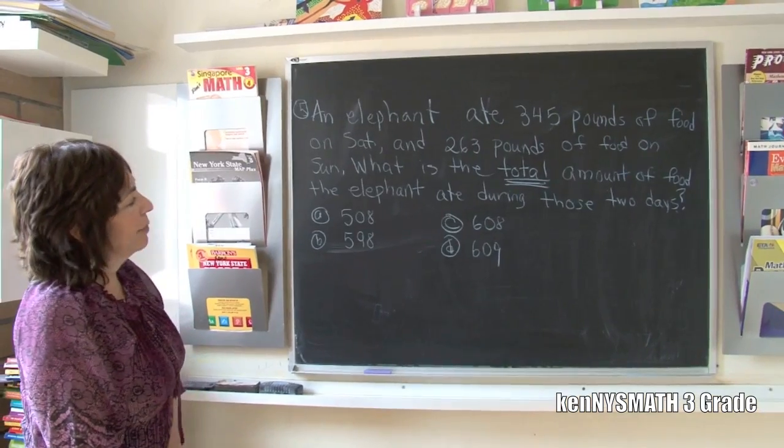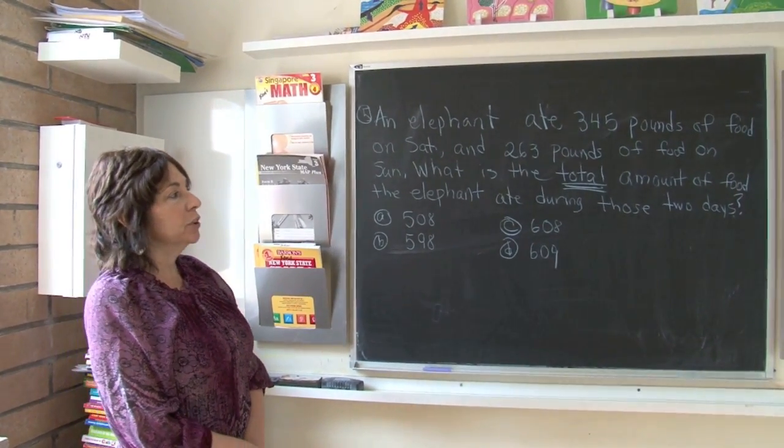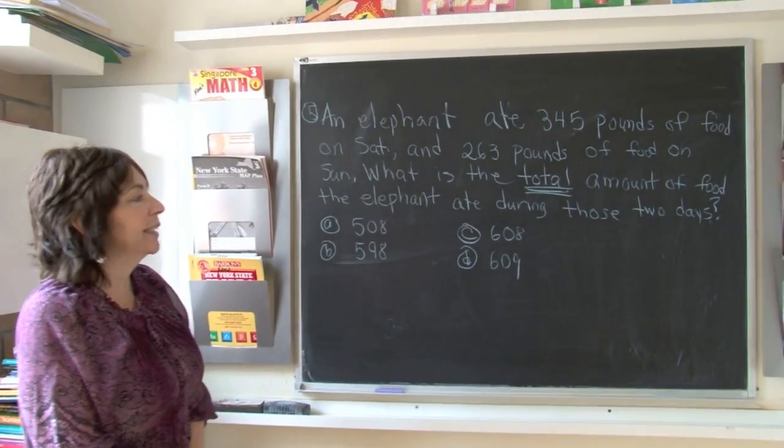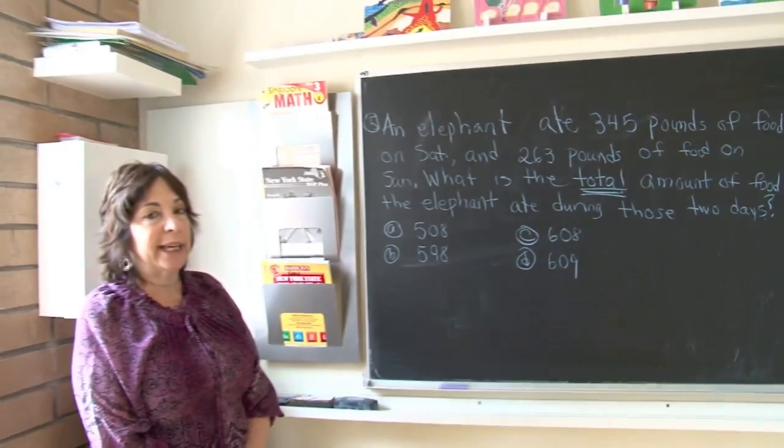Boys and girls, this is a word problem that we're going to read together. An elephant ate 345 pounds of food on Saturday. The question asks for the total amount of food the elephant ate during those two days.